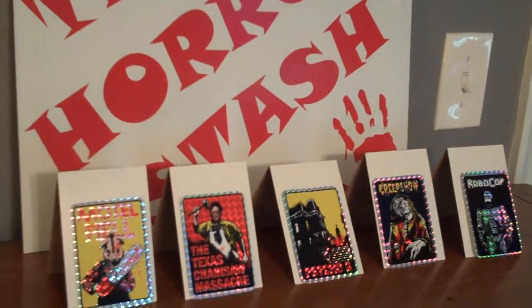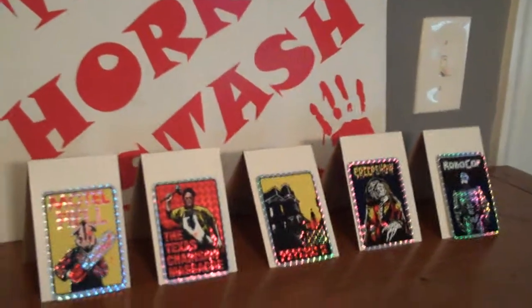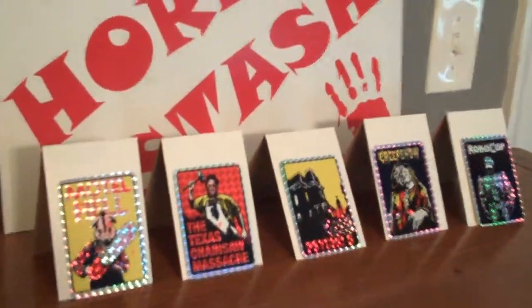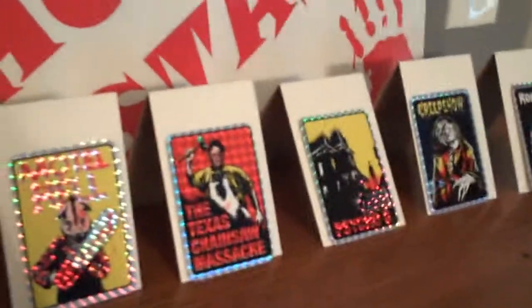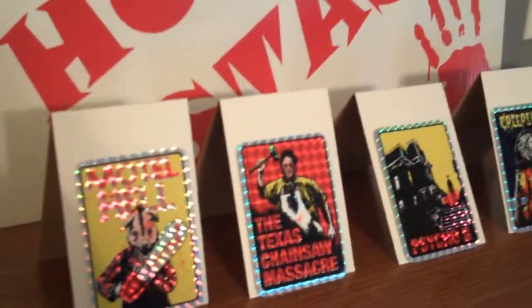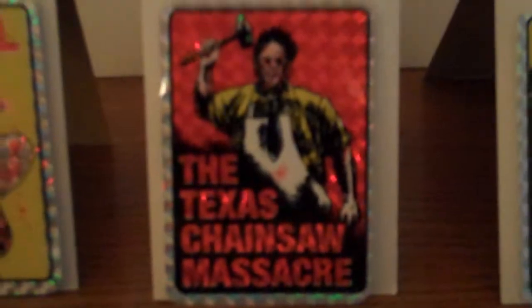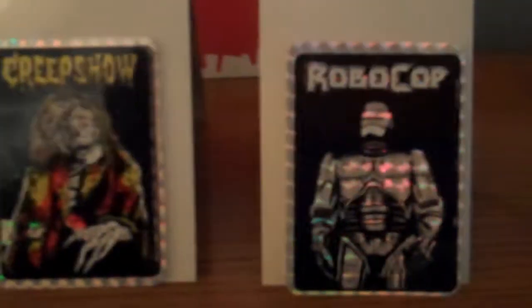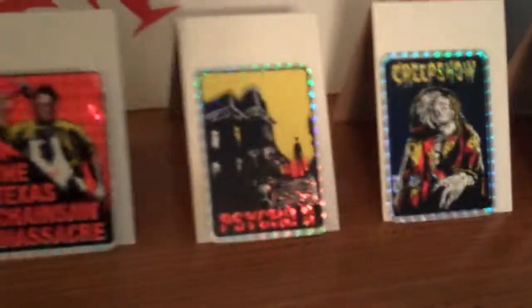I paid a good amount of money for them, won the auction, and they arrived at the house the other day. Guys, I was blown away — I'm looking at them and I'm like, wow, these are just so cool. They're going to go great in my display frame with the rest of them.